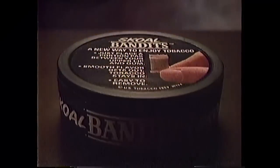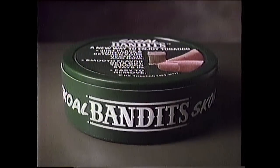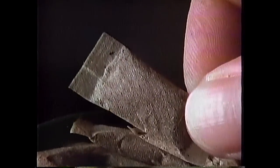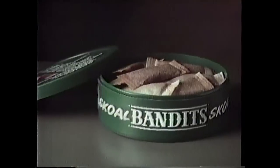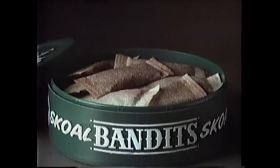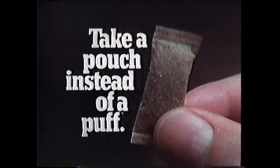If you're a smoker, inside this little can is a legitimate alternative. This is Skoal Bandits — an individual portion of wintergreen flavored tobacco in a neat, pre-moistened pouch. What you do is put one between your lip and gum. What you get is great tobacco taste without lighting up. And you can enjoy it wherever you are. Try Skoal Bandits — 20 pouches to a can. Take a pouch instead of a puff.